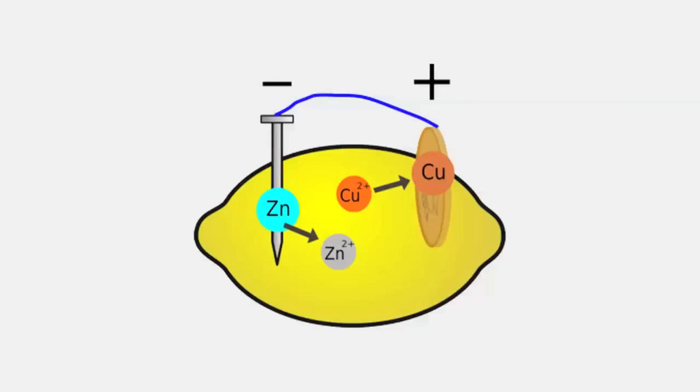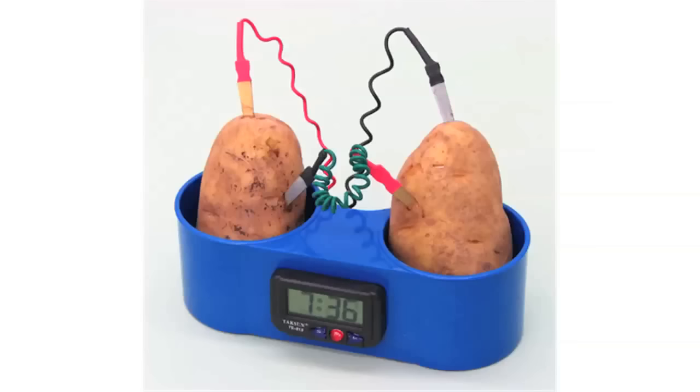Lemons can also produce electricity. A little bit of zinc, a little bit of copper, and boom, you're moving electrons around. But not that many. The current and voltage are quite low. You could run an LCD, but even a potato could do that. If you wanted to run a flashlight bulb, that would take 3,000 lemons. And if you wanted to run a halogen bulb, that would take 37,000 lemons.